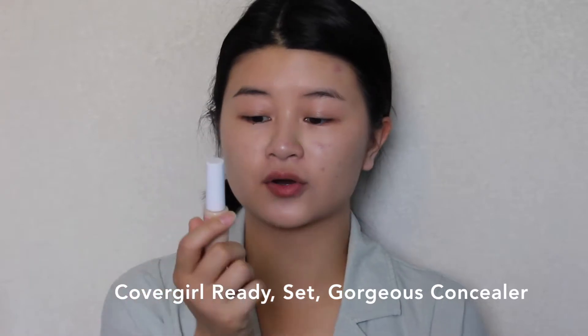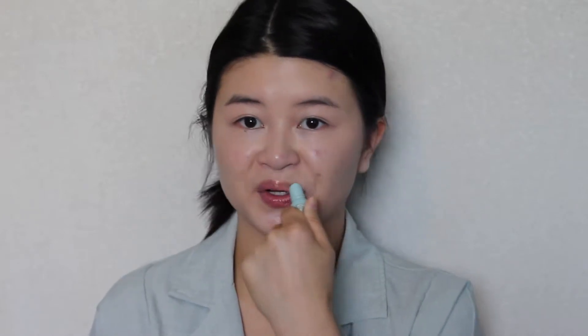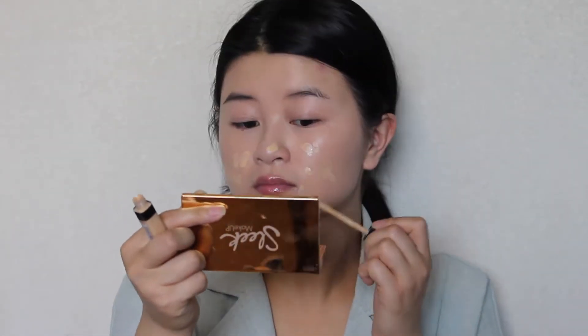Now I'm going to go in with my CoverGirl Ready Set Gorgeous Concealer to lighten up my face and highlight the points where I want lightness, and blend it out with my sponge. I totally forgot, but I'm going to apply some lip balm on my lips just to prep it for lipstick later. Now I'm going to use the Maybelline Fit Me Concealer in Sand to cover up my blemishes specifically. I'm going to let the concealer dry down a bit because I find it helps it stay a lot longer, then tap it in with my finger first and blend it out with my beauty blender.